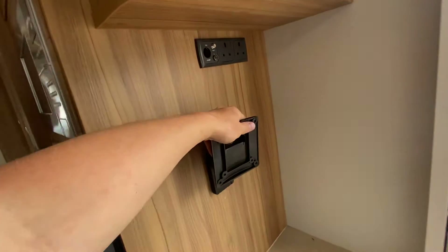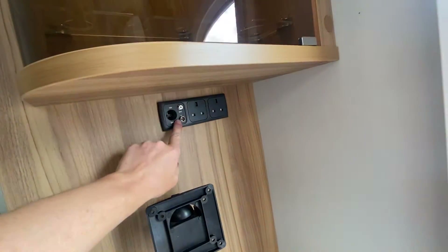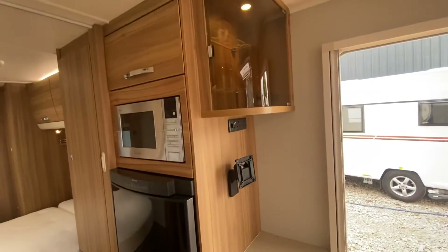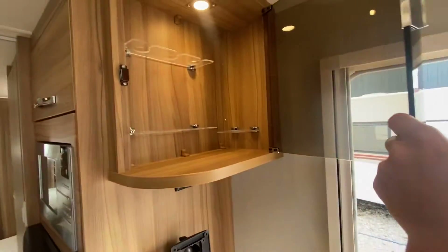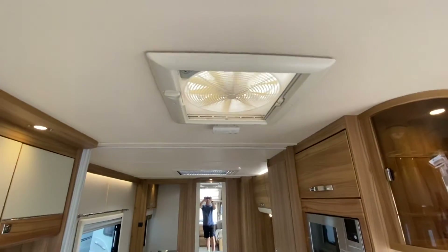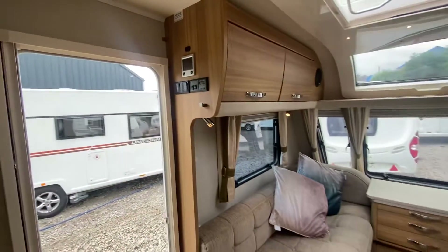A Dew Eco microwave. TV bracket on a pivot with all the connections — 12 volt, 240, and the connection to the aerial as well. A cocktail cabinet there. A Thetford extractor omnivent. It's got the Alde wet central heating.